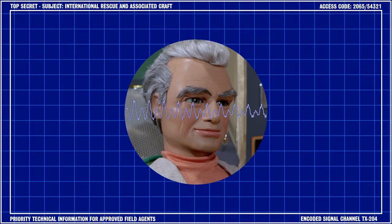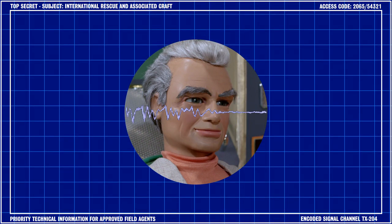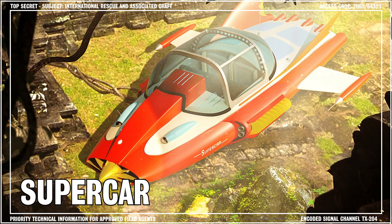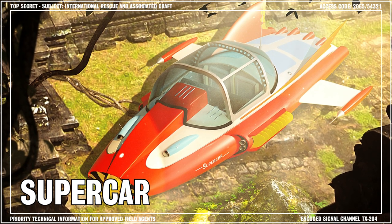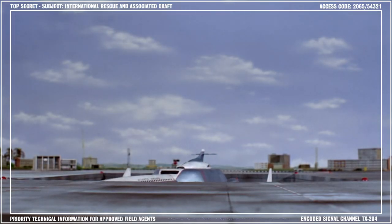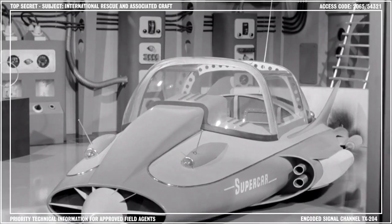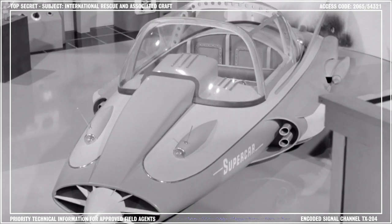Hello and welcome to another Century 21 Tech Talk Briefing with me, Jeff Tracy. In this special briefing, I'll be providing details about the operation and technical specifications of the experimental machine known as Supercar. The incredible technological advances of the modern age, which ultimately resulted in the development of international rescue craft, can be traced back to Supercar's creation in the mid-20th century.